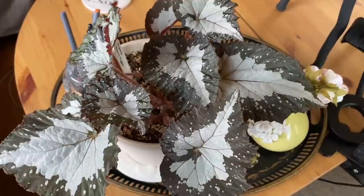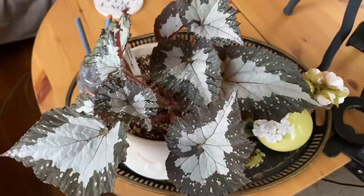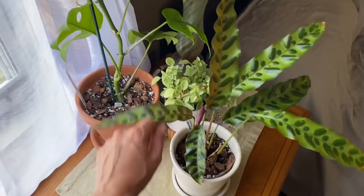On the table over here is my begonia 'Starry Nights' — I got this from Steve's Leaves and I absolutely love this begonia, it is beautiful. This one kind of went dormant on me toward the end of spring but then it perked right back up and is now looking like this a few months into its regrowth. You want to go sleep for a month? That's cool.